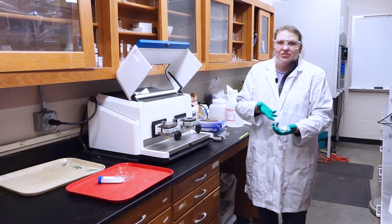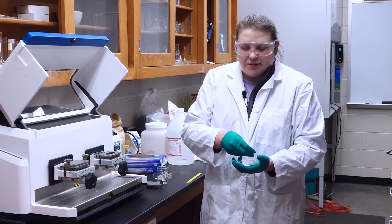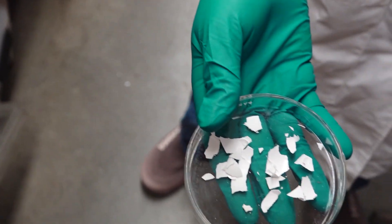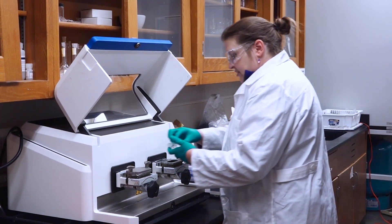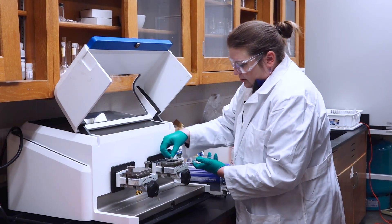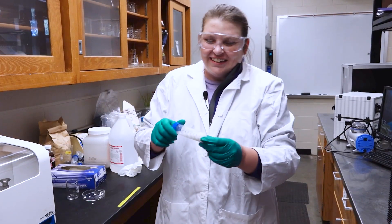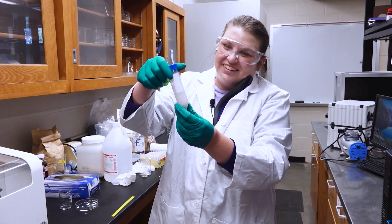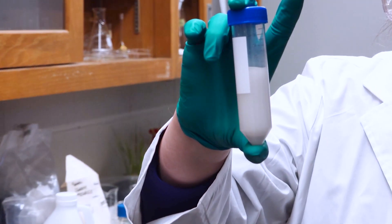The process starts with eggshells. We dry them out in a dehydrator, and then once we get them out of the dehydrator, we just crush them up. Then we take those pieces and put them in a ball mill — a nanoball mill. At the end we're left with a solution with our nanoparticles in it.